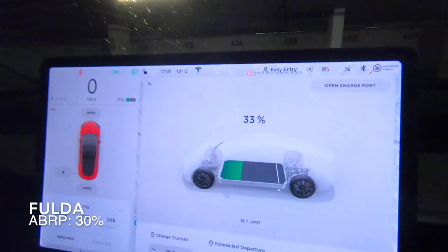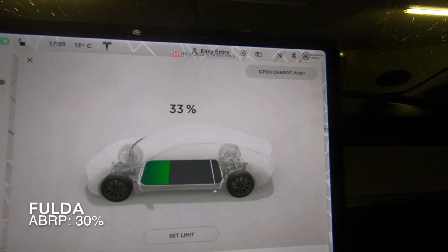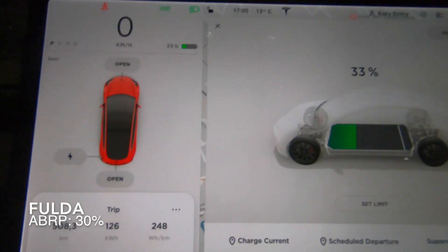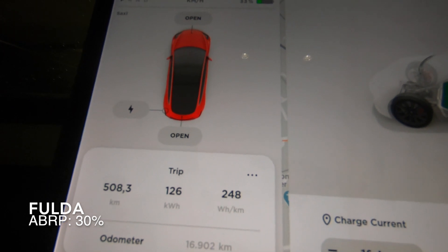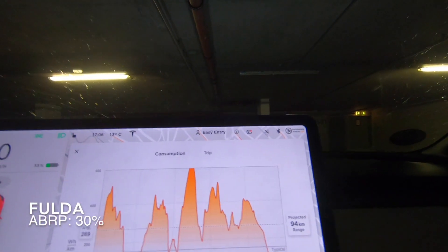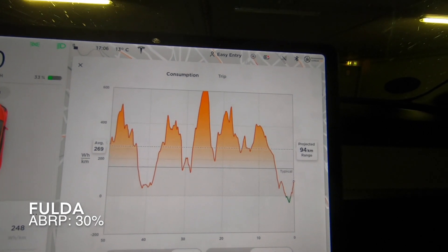We made it to Fulda and we have 33% charge left — two percent more than I asked the route planner to leave us with. We drove off with about 10% more charge than planned at the last stop, and I have an average consumption of 248 watt hours per kilometer for the whole trip — 500 kilometers. The last part consumed a lot more because we were driving in Germany, where you can go faster than the 110 km/h limit in the Netherlands. It was a fun drive and I was very happy with the performance of A Better Route Planner.